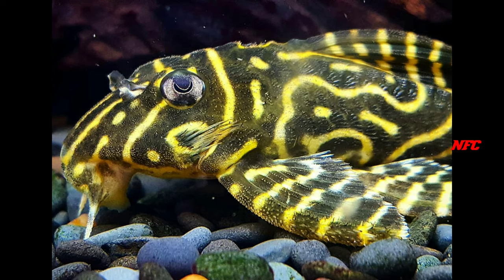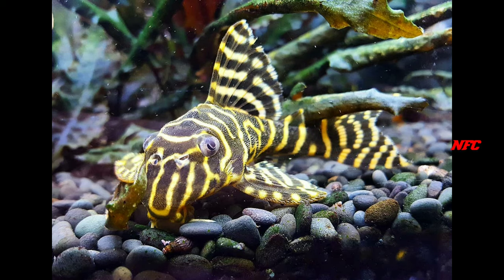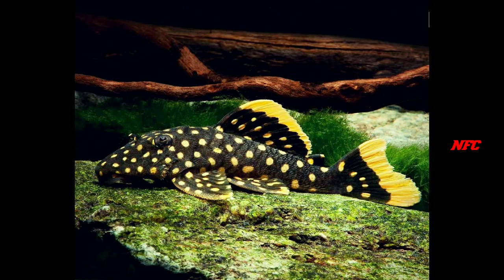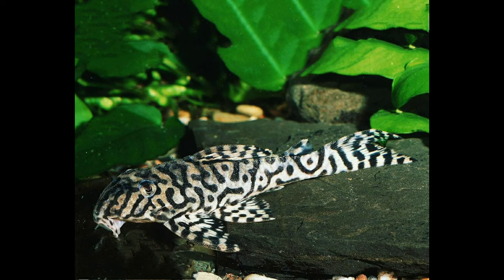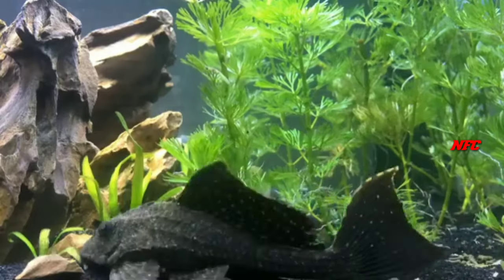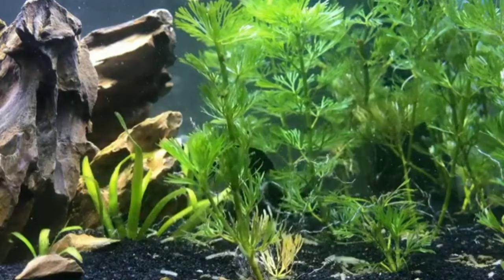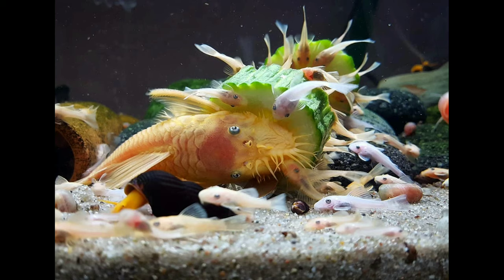There are many people who want opportunities for the fish. They identify the fish — if it is male, it is small. The female is also a small animal.